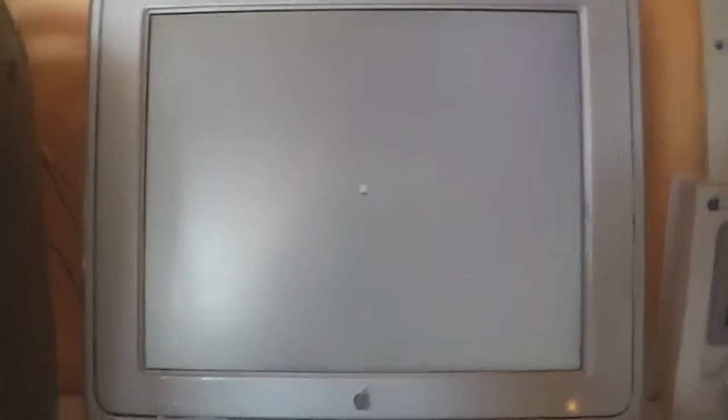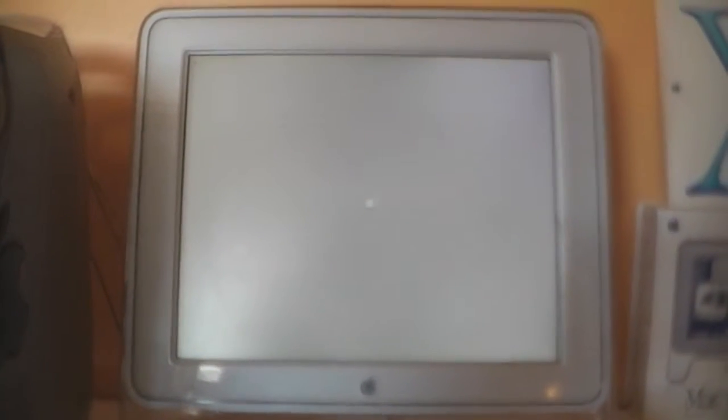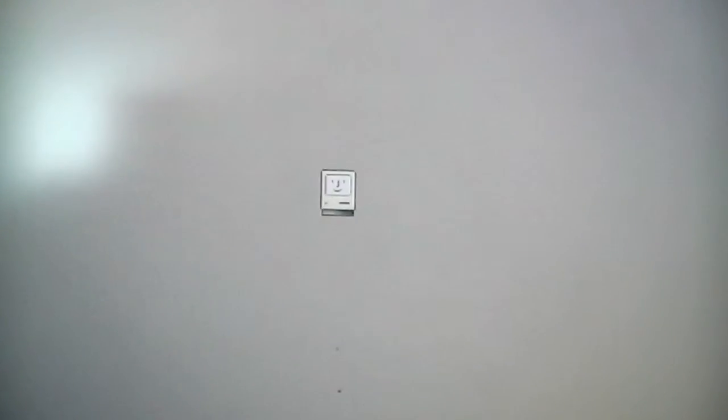In my first video I said 'Cinema Display' by accident. This was the Mac OS X startup screen until they switched to the gray Apple logo and the scrolling wheel in Jaguar, which is 10.2.